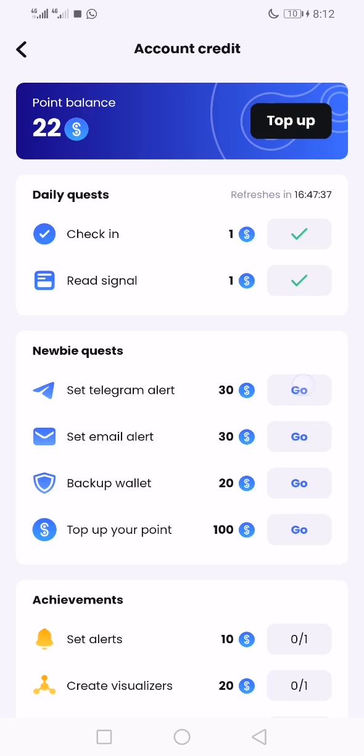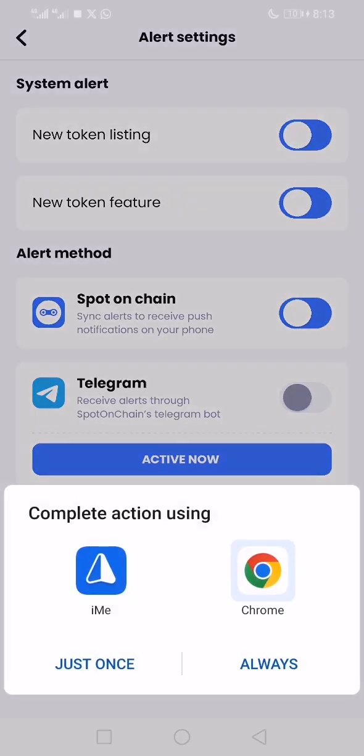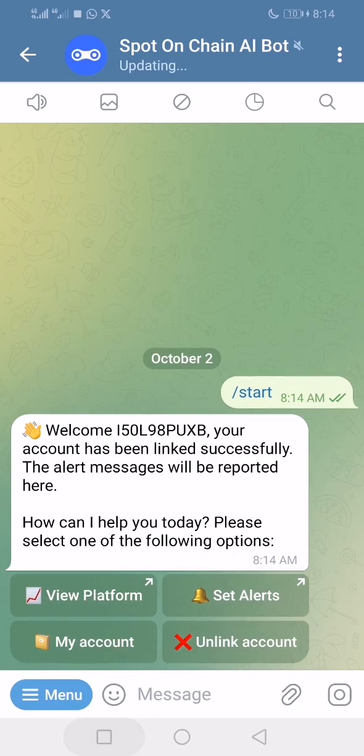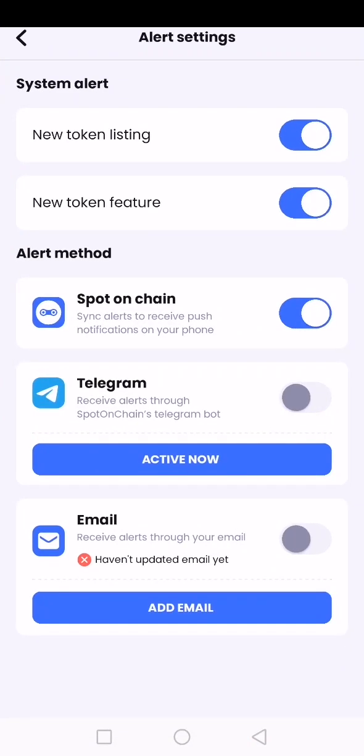This is the Telegram link — go ahead and link it. After refreshing, you can see we are all linked. Let me do the email address as well, so we can run the two at the same time.